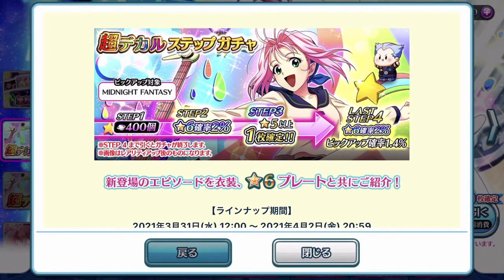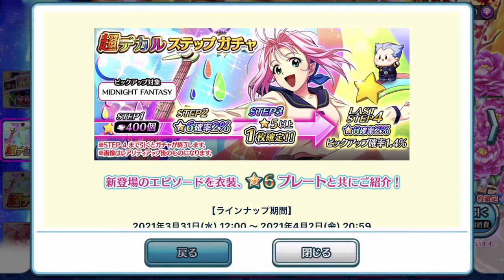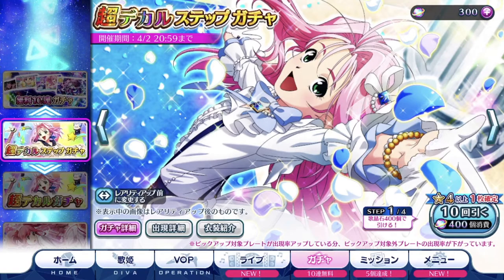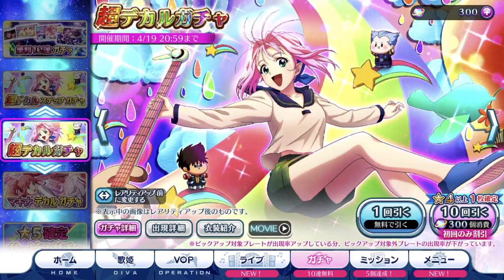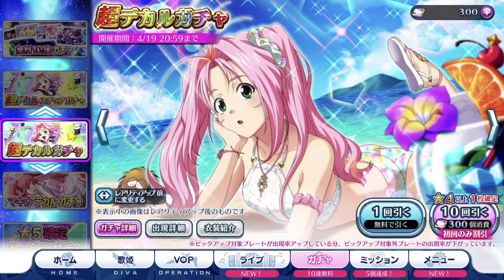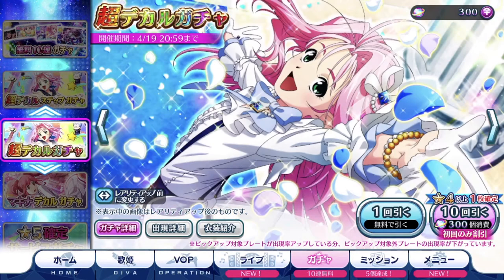The step-up gacha is definitely the way to go if you have the singing stones stored up for it. If you guys are free-to-play and are not able to purchase singing stone packs, I would highly recommend you to save all your singing stones, especially when your waifu or husband's featured gacha comes around — at least you are prepared for the step-up gacha. Looking at it here, you need 1,005 singing stones plus 400, so it's 1,900 singing stones, and if you want to pull the discounted template pool from the regular gacha first, you'll need a total of 2,200 singing stones.